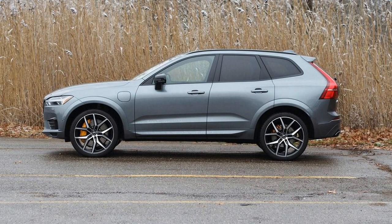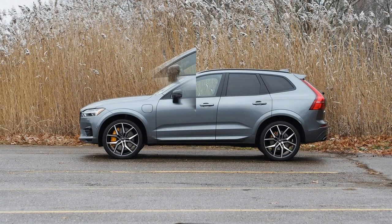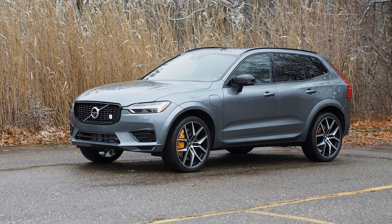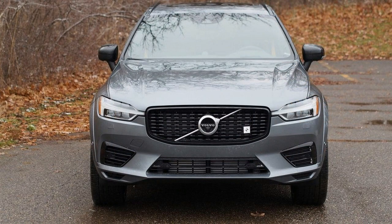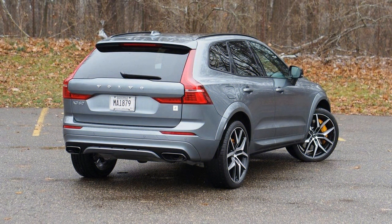Like other modern Volvos, this Polestar-tuned XC60 is motivated largely by a velvety smooth 2.0-liter four-cylinder engine. On its own, this unit is fantastically quiet and refined — it's so well-insulated that barely any noise or vibration makes it into the XC60's passenger compartment. It does such a convincing impression of a six-cylinder motor that most drivers would never realize a mere four-cylinder is moving their upscale Scandinavian crossover.